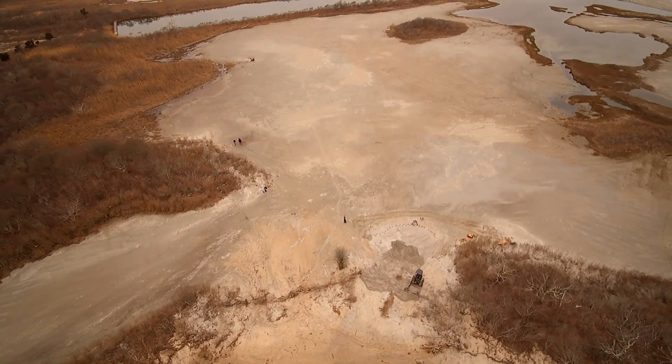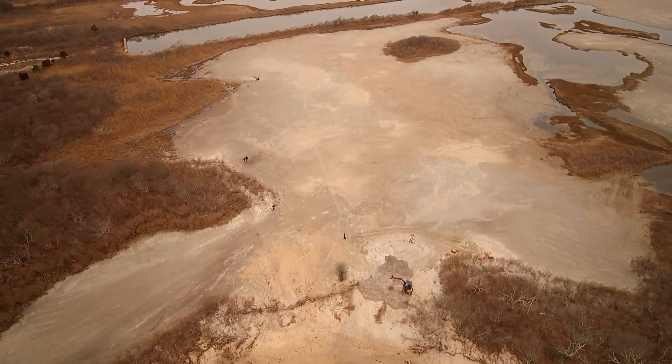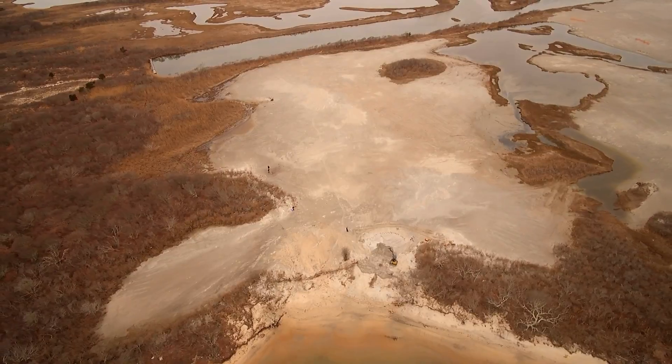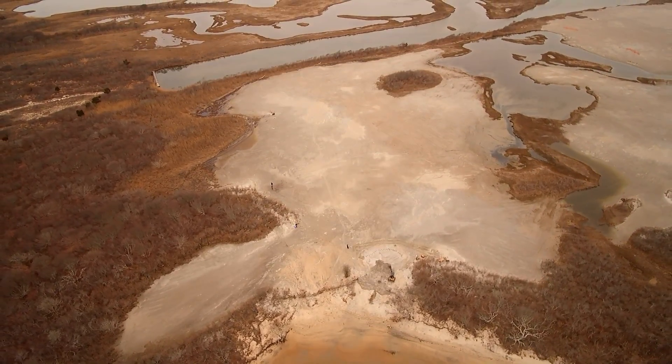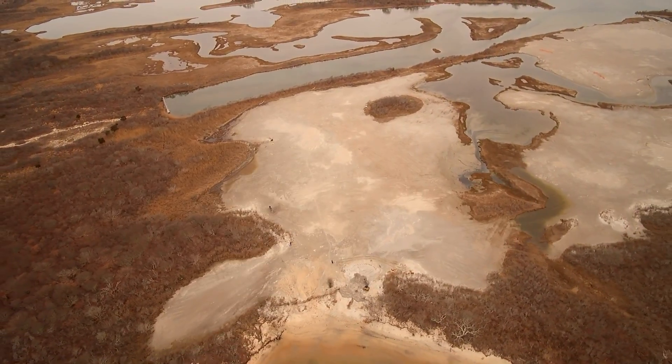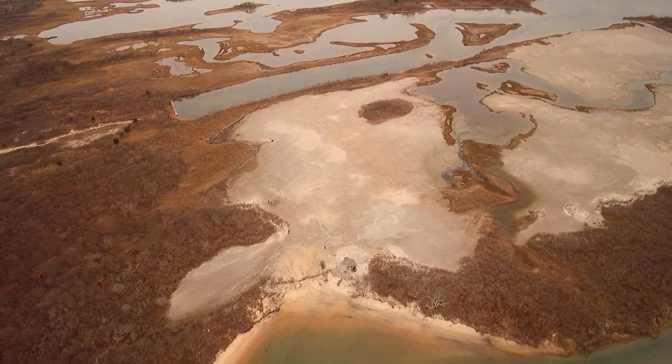The second phase of this project will take place in the spring, where seed and transplanted grass plugs will be planted to help control soil erosion. Over time, nature should take its course and develop the area into a natural, thriving, healthy watershed.